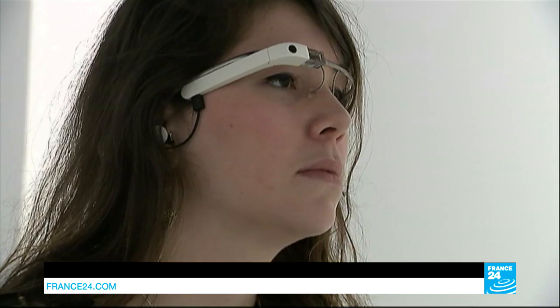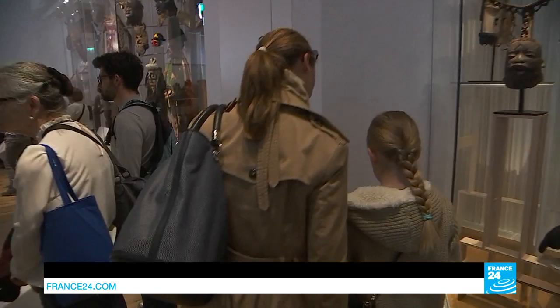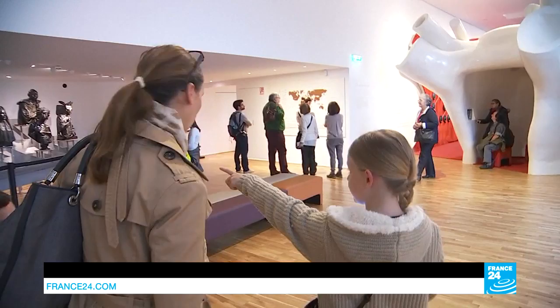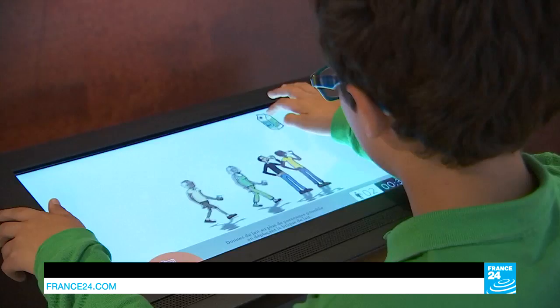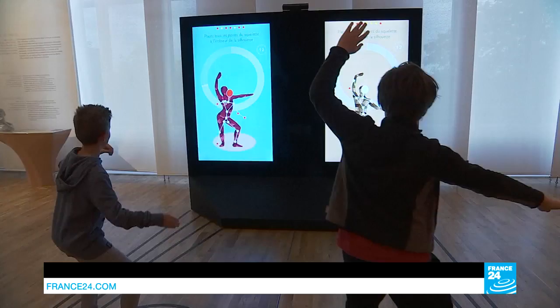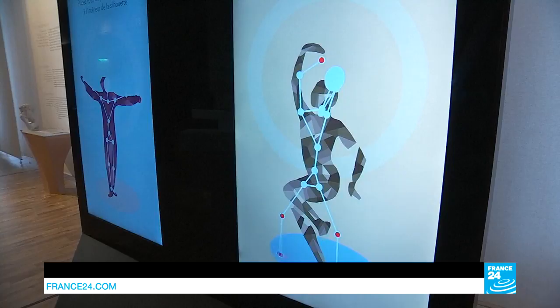The Museum of Man in Paris is reaching out to its youngest visitors with a guided tour designed like a treasure hunt. New displays are interactive with touch screens and motion sensors. Games are part of the experience — one of the most popular morphs visitors' faces into those of Neanderthals.